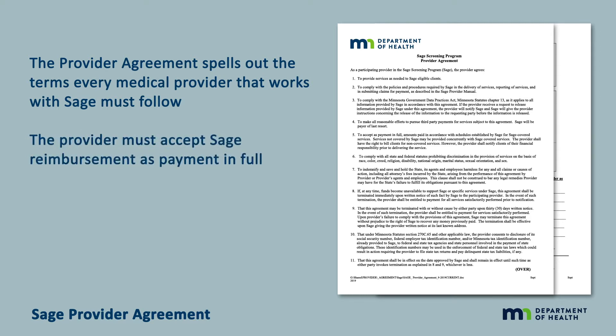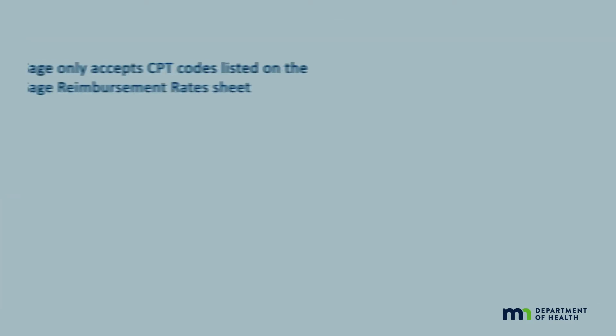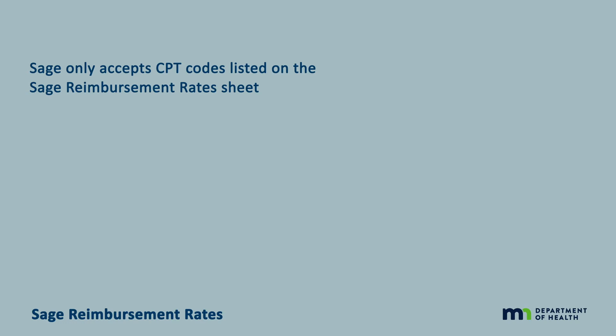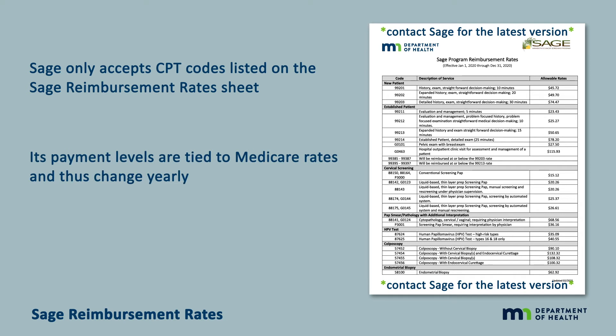The provider must accept SAGE reimbursement as payment in full. The provider must bill a patient's insurer first. SAGE is the payer of last resort for most patients. For American Indians covered by IHS insurance, SAGE is billed prior to IHS. Services delivered through the SAGE program must be free to the patient — the provider cannot bill her for an unpaid SAGE service or insurance copay. The SAGE program only accepts CPT codes listed on the SAGE reimbursement rates sheet. Its payment levels are tied to Medicare rates and thus change yearly, and they're always available on the SAGE website.